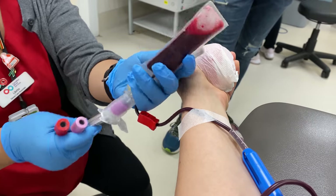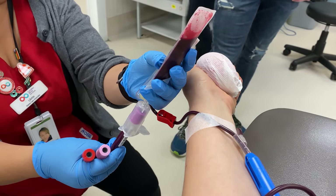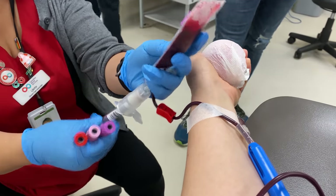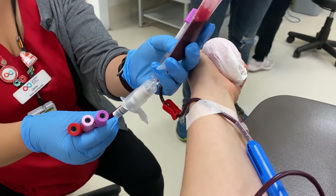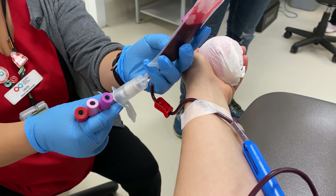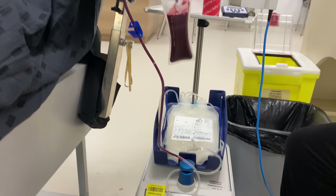They also collect blood samples to test for infections and make sure my blood is safe for donation. See how they're collecting the blood in the small bag first? This way, when they're changing the tubes, it doesn't move the needle in my arm, so I can't feel it at all. By far the easiest blood draw I've ever had.